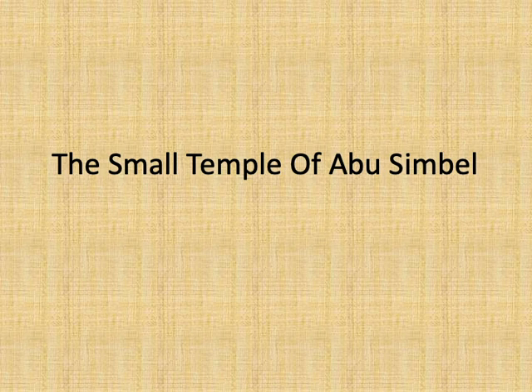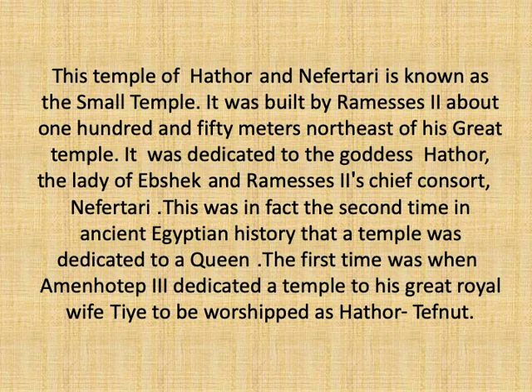Today we are going to talk about the Small Temple. This temple was given several names: it was known as the Small Temple, since it was much smaller in size than the Great Temple; the Northern Temple, as it is located to the north of the Great Temple; the Temple of Goddess Lady of Ipshik, dedicated to the worshipping of Goddess Hathor; and the Temple of Nefertari, since Nefertari was worshipped as a goddess inside the temple.